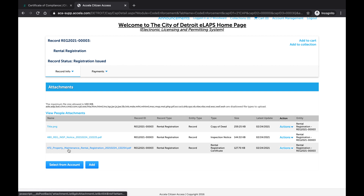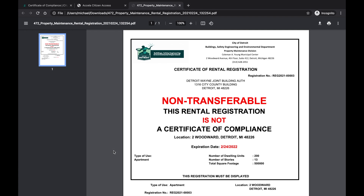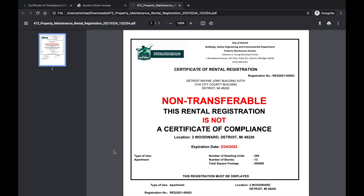The attachment type is also listed to the right under the Type header. The Certificate of Rental Registration states that your property is safe for occupancy. It is valid for one year from the issue date.